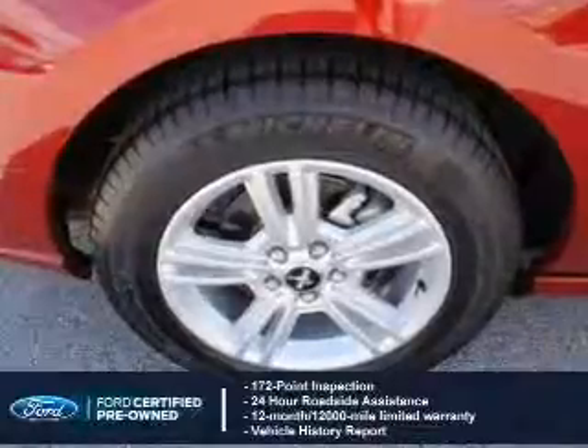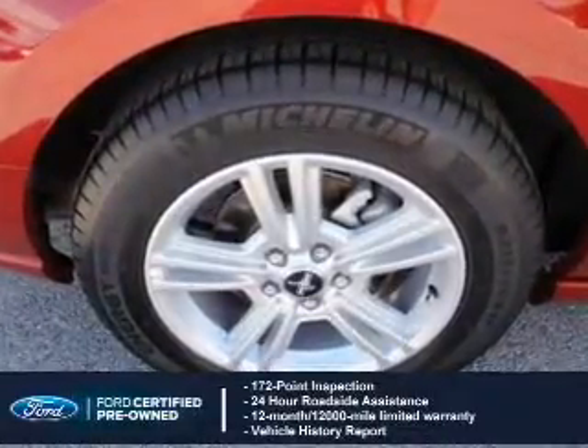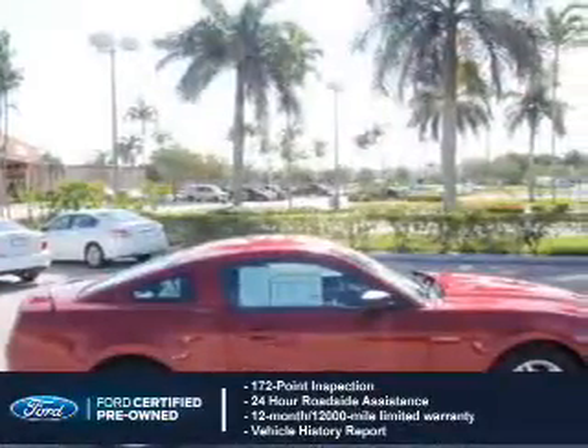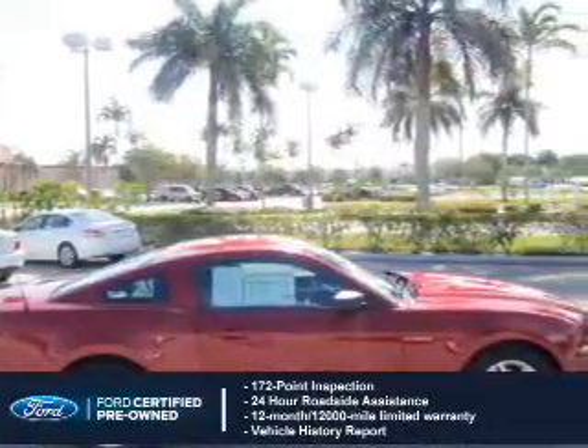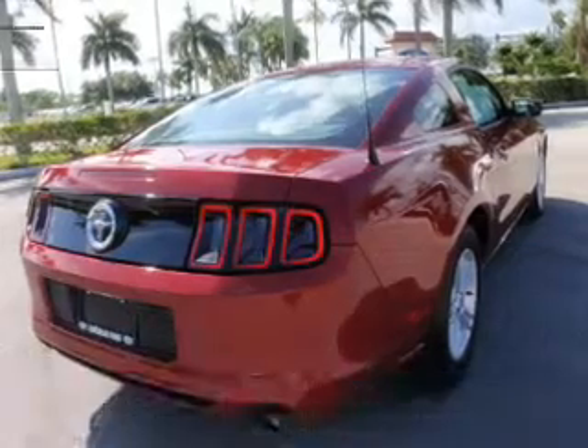Featuring a 172-point inspection, 24-hour roadside assistance, vehicle history report, 12-month 12,000-mile comprehensive limited warranty, plus 7-year 100,000-mile powertrain limited warranty coverage.